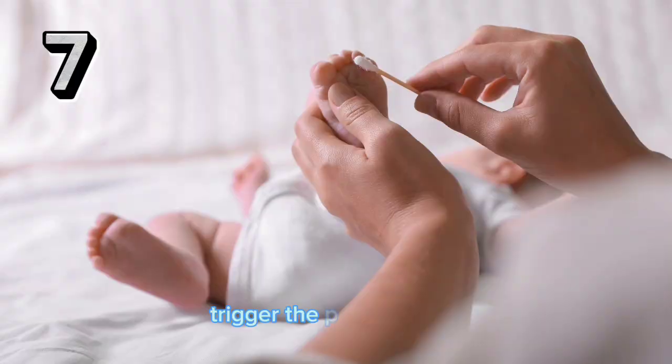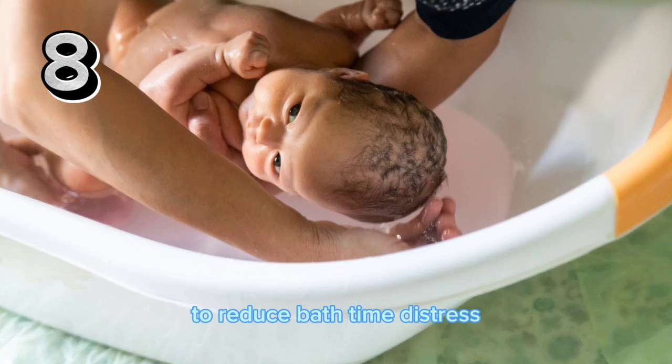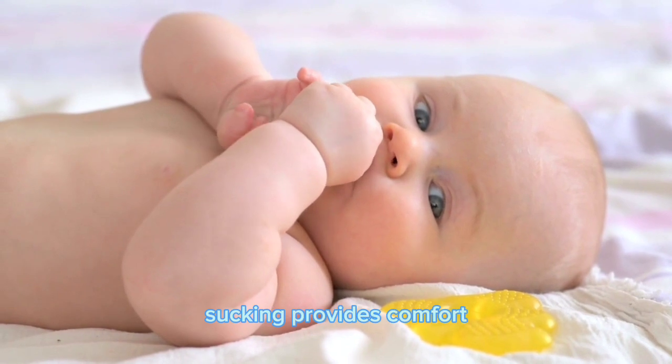To clean between toes, trigger the plantar reflex by stroking the sole of their foot from heel to toe. To reduce bath time distress, offer a pacifier or position their hands near their mouth for sucking. Sucking provides comfort.